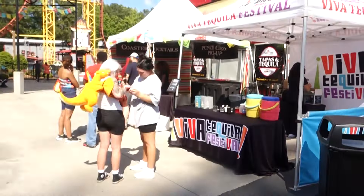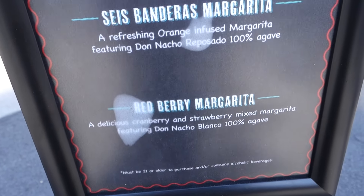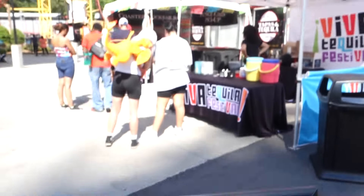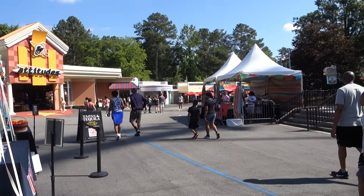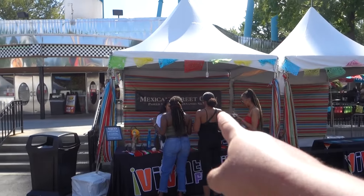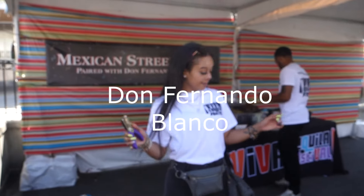We've tried three out of six different items. You've got the nachurros, the veggie flatbread, and the Mexican street corn still left. Of course, there are three or four more tequilas to try. Beautiful day here, we're going to keep on going. Where you pick up your punch cards, they have the Coaster Cocktails — I like that name. You can get yourself a margarita, two different margaritas. Very cool. We're just going with the food and the tequila. Let's try this Mexican street corn with the Don Fernando Blanco tequila.